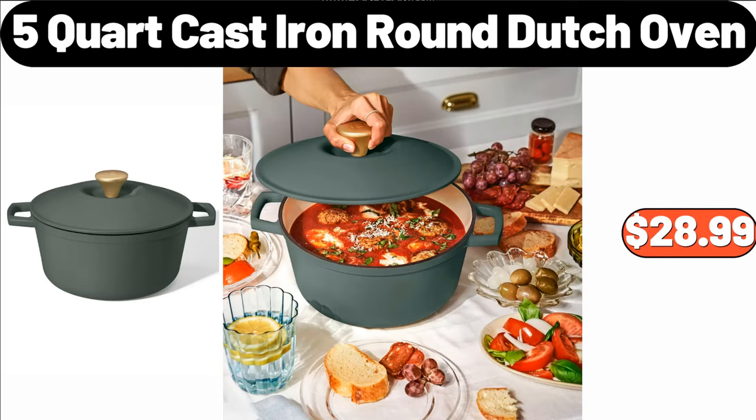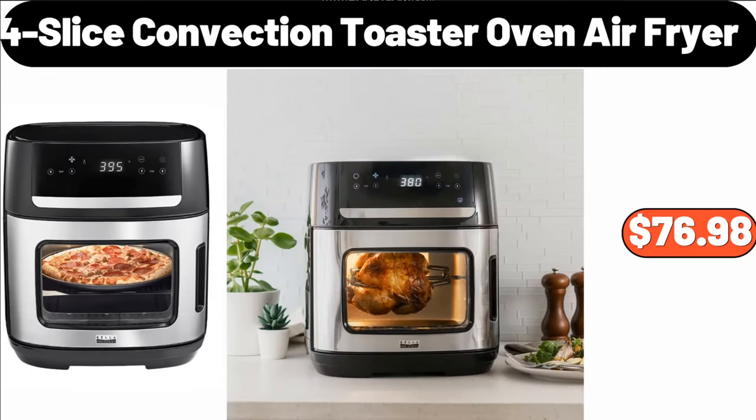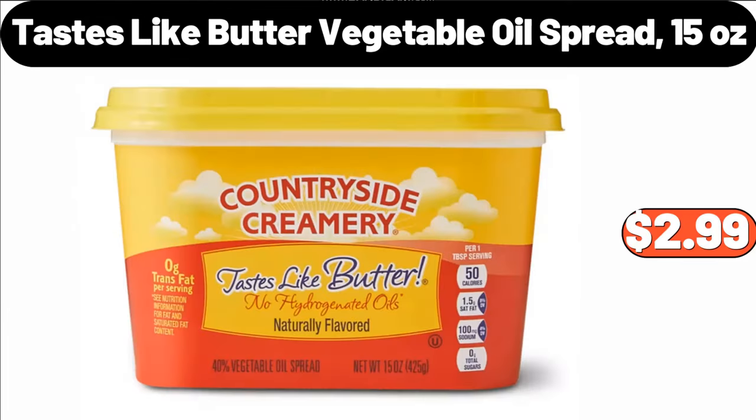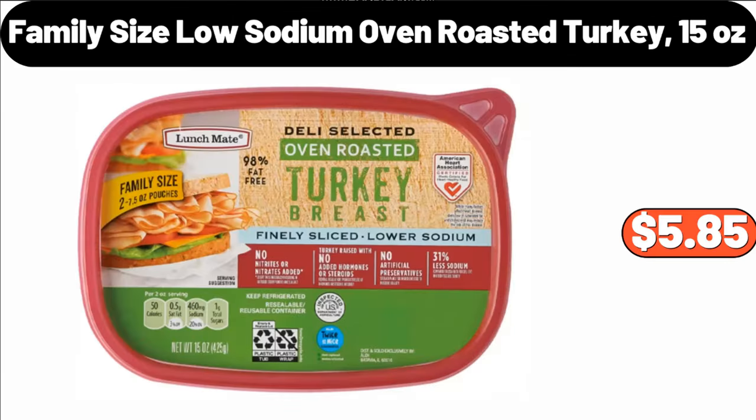For Slice Convection Toaster Oven Air Fryer, $76.98. 30-Piece Porcelain Dinnerware Set, $65.99. Tastes Like Butter Vegetable Oil Spread, 15 oz, $2.99. Family Size Low Sodium Oven Roasted Turkey, 15 oz, $5.85.